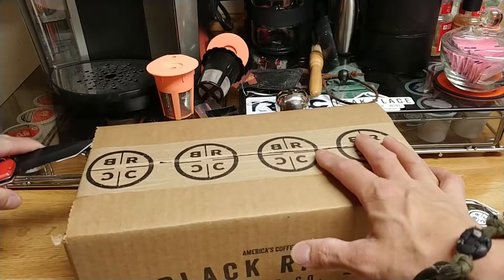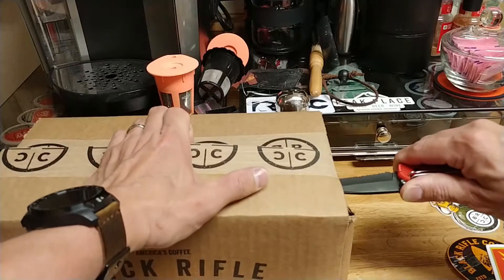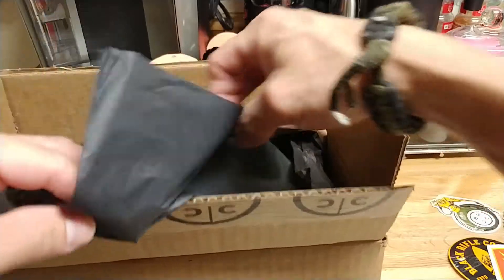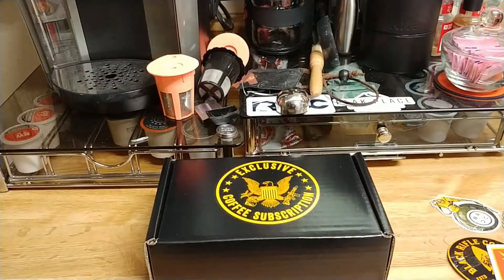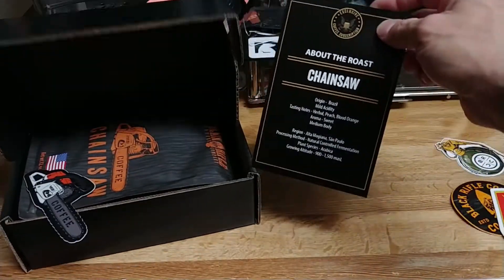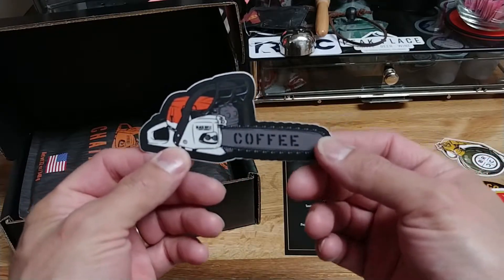Every time I check my email it still says I'm getting a Flying Elk, which I know is not one of the coffees available anymore — I know I missed that. But inside our exclusive coffee subscription we have today the new one: it is Chainsaw. Like I said, this was February's exclusive coffee.